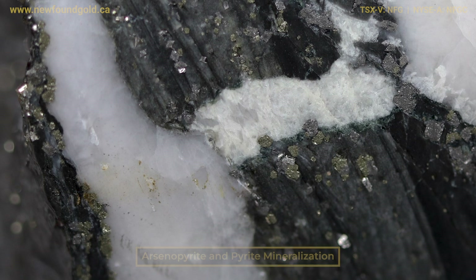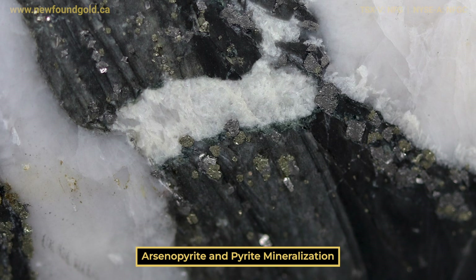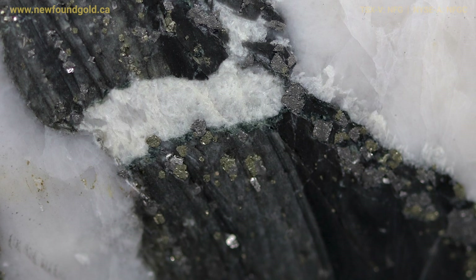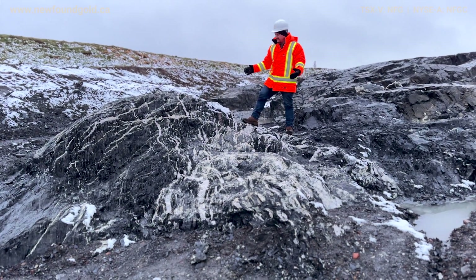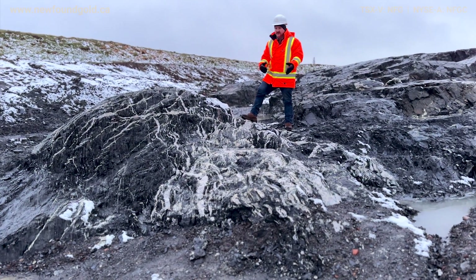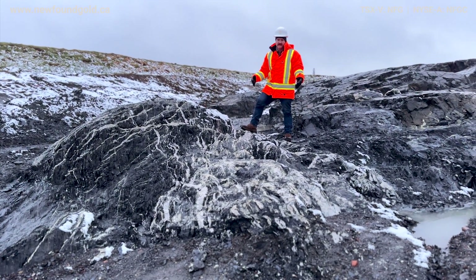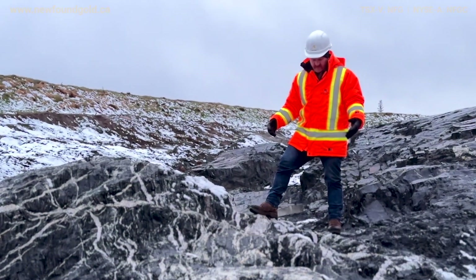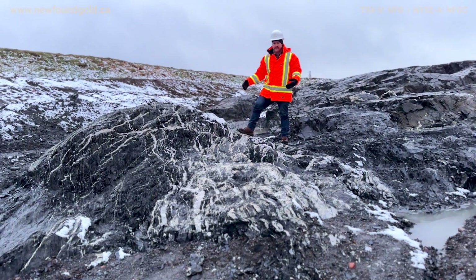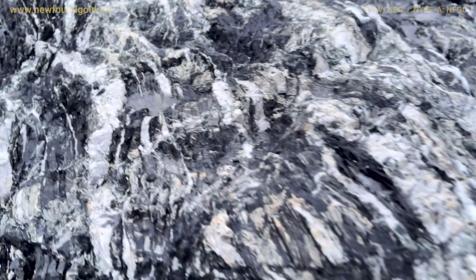We don't have any assay data on this yet, so I can't comment on what grade we're going to expect. But it's got a lot of arsenopyrite within the wall rock surrounding the veins, so we do expect to see some gold mineralization here. The interesting part about vein intersection areas like this is that they're very underrepresented in our drilling and in our models. This has really been a huge benefit of looking at the Keats Trench.